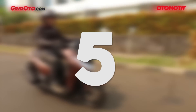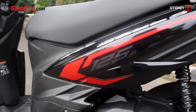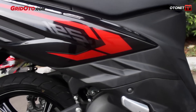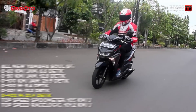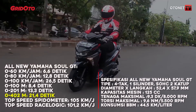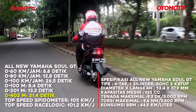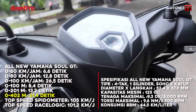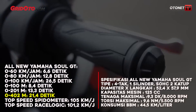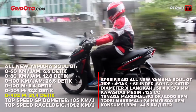At number 5 we have the All New Yamaha Soul GT. This isn't the newest model — it's been around a while with mainly body and color updates. But the engine character is genuinely responsive. The 0-60 time is 6.6 seconds, 0-100 is 8.4 seconds, and 0-402 meters is 21.4 seconds. Top speed on the speedo reads 105 km/h, while Race Logic records 101.2 km/h. Despite its larger body, the performance is decent.